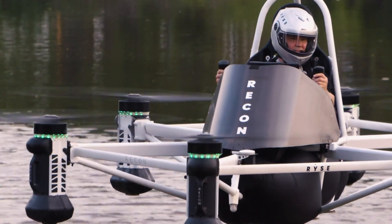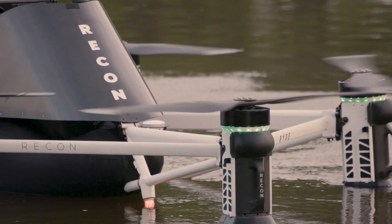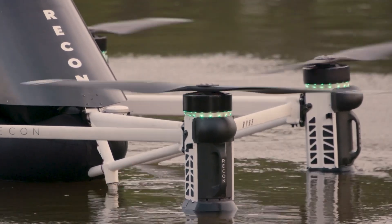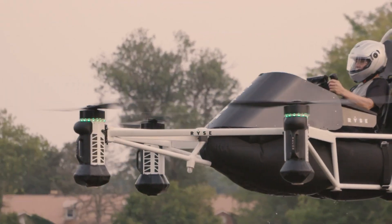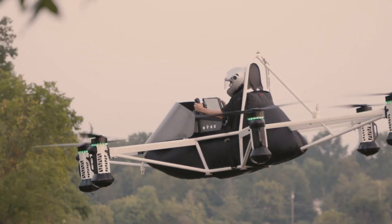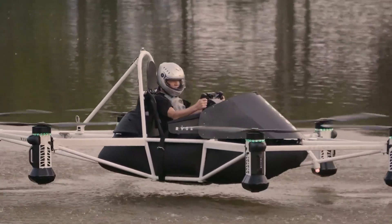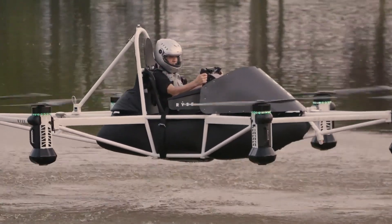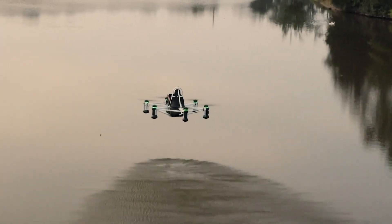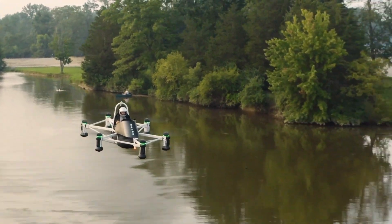Crafted from aerospace-grade materials, the Recon is water-resistant, rugged, and capable of lifting up to 250 pounds. Whether you're surveying farmland, responding to emergencies, or embarking on outdoor exploration, it's built to handle unpredictable environments — wet grass, uneven terrain, and everything in between. Its intuitive touchscreen and joystick controls make flying accessible to anyone, while fast charging and modular design keep downtime minimal. With the RISE Recon, the freedom of flight isn't just for pilots — it's for anyone ready to rise above.